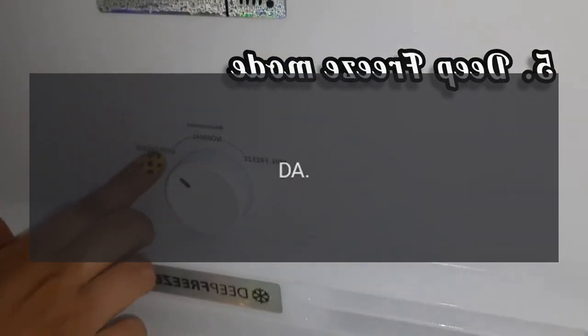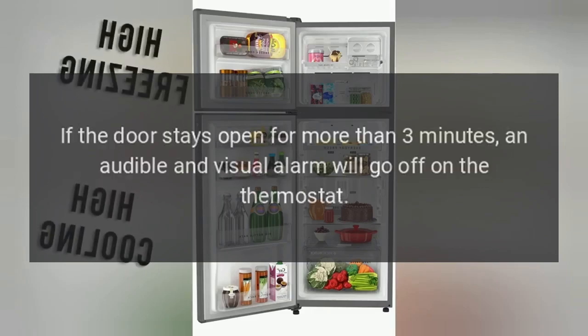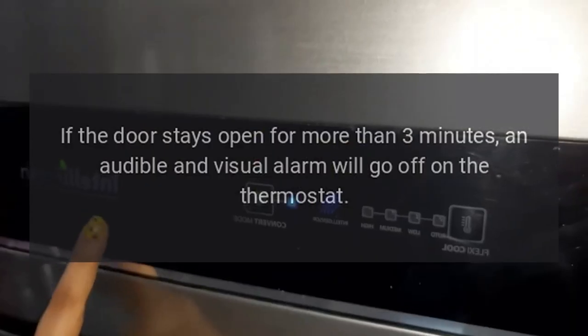Code D.A. — Reason: Door Alarm. If the door stays open for more than 3 minutes, an audible and visual alarm will go off on the thermostat.